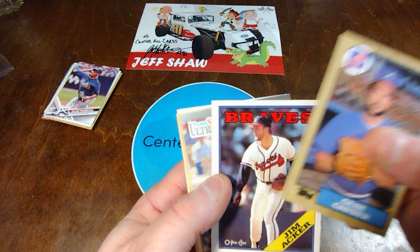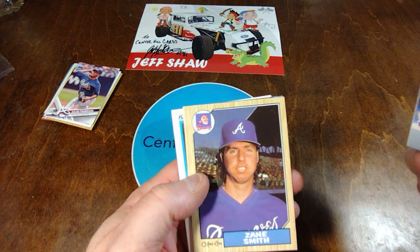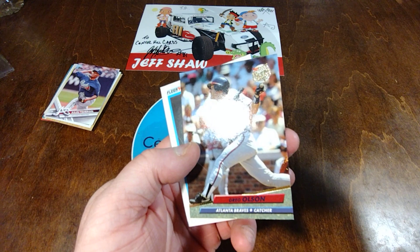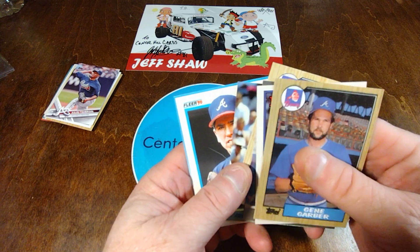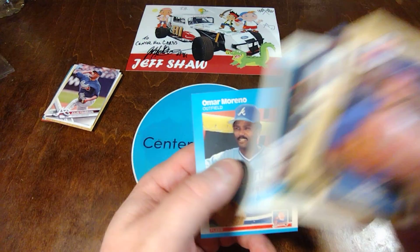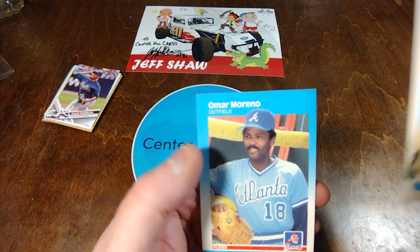An '88 O-Pee-Chee, Gentmiker. Ron Gantt from '91 — I don't know if I got that one. Zane Smith, another O-Pee-Chee. And there's the '92 Ultra — Mr. Greg Olson, the catcher, not the pitcher. Jose Alvarez. That was Dave Justice, Ricky Europe. And Omar Marino from '87 Flair.